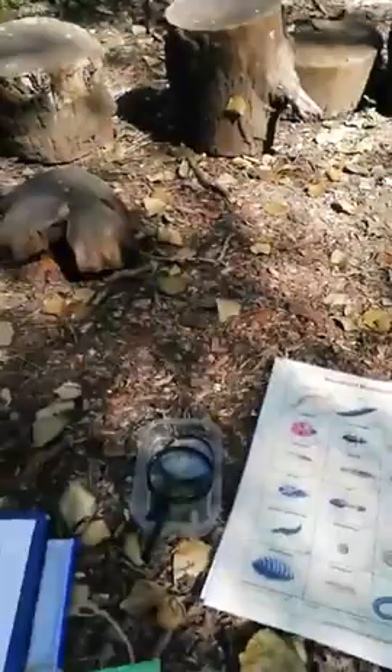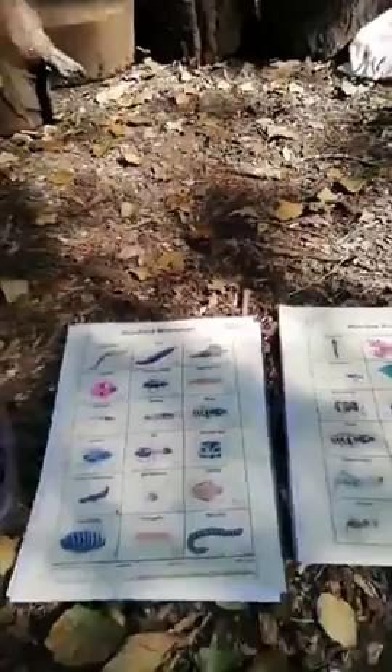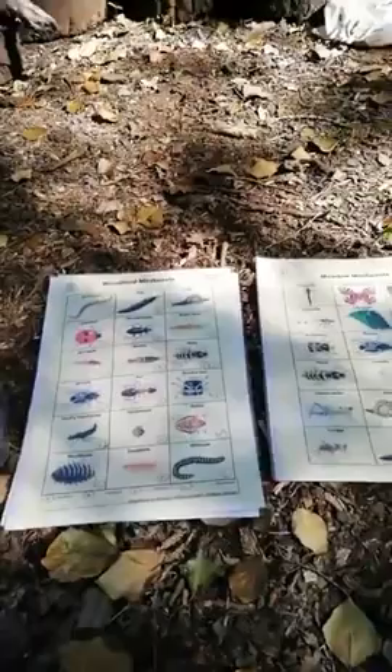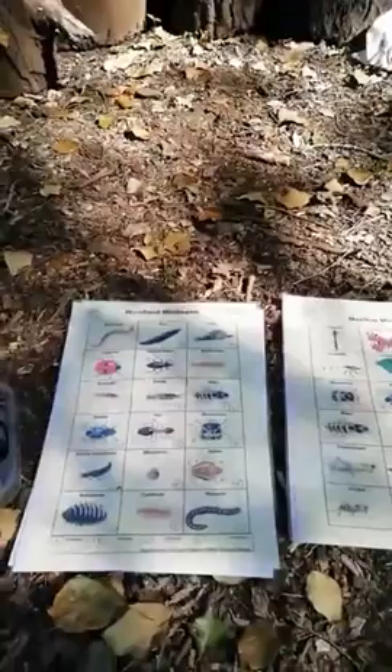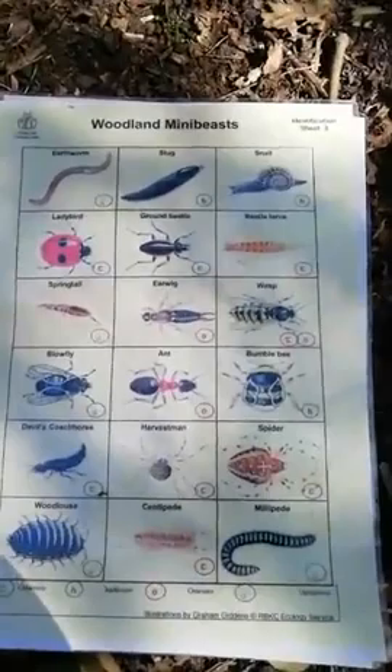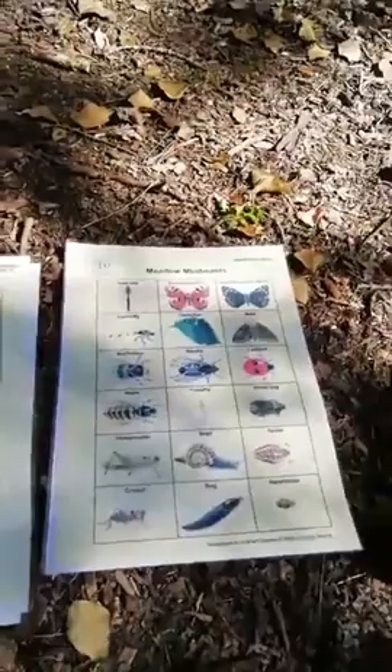First of all, let's think about what a mini beast is. Mini means small and beast means animal, so we're looking for small animals. What we're really talking about when we say mini beasts is what we call invertebrates — they don't have a backbone. Insects are mini beasts, but also other things like slugs, snails, worms, and spiders. To be a mini beast it needs to be small, but it's not necessarily an insect.